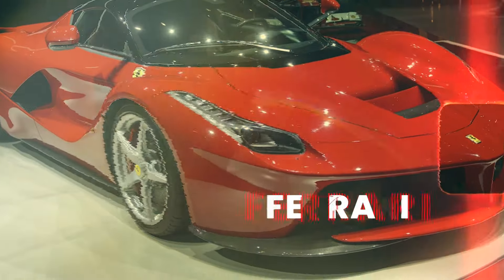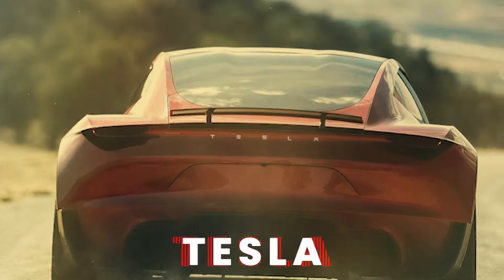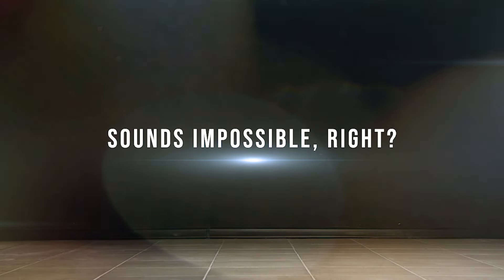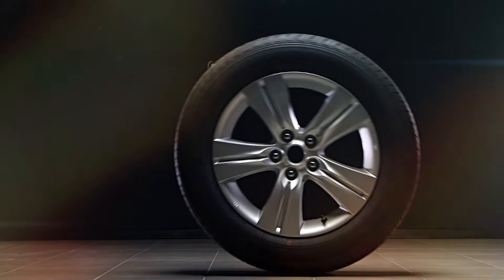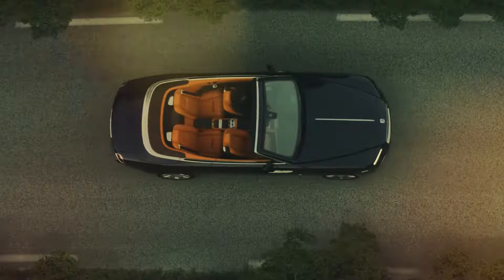Imagine driving a car that's faster than a Ferrari, more luxurious than a Bentley, and more sustainable than a Tesla. It sounds impossible, right? Well, not for Rolls-Royce, the legendary British brand that's just unveiled four new car models for 2024 that will shock the entire industry. Come, let's find out more.